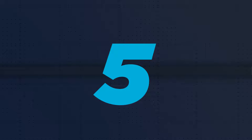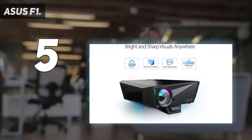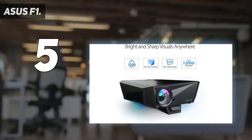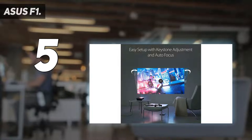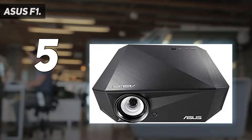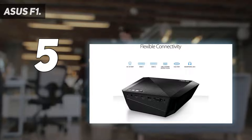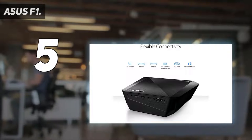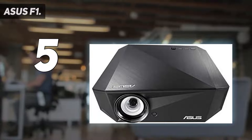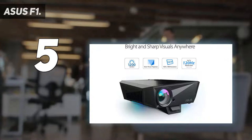Starting at number 5: the Asus F1. The Asus F1 stretches the limits of what we might call a portable projector. It does not have a battery and you'll need a rucksack to take it to a friend's house, but it is a very handy projector to take between rooms in your own home. It weighs just 1.8 kilograms, similar to some laptops, and has a short throw lens.